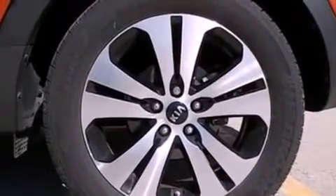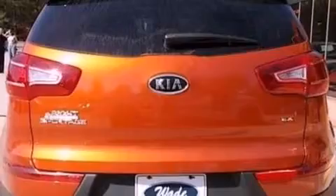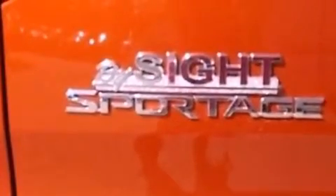The following features are also included: a power driver's seat, cruise control, full-power accessories, a six-speaker audio system, a leather-wrapped steering wheel, performance tires, a rear spoiler, an anti-lock braking system, and a keyless entry system.